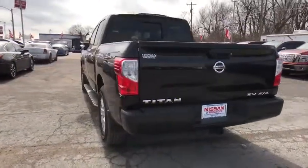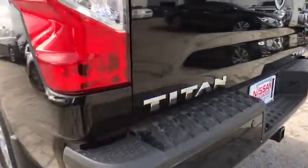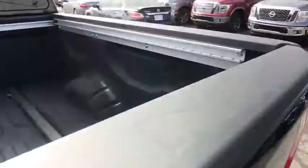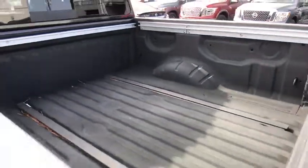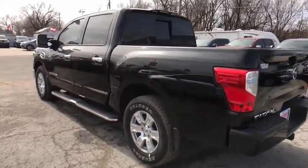Here are some of this vehicle's great options: stability control, traction control, keyless entry, anti-lock braking system, steering wheel audio controls, Bluetooth, power steering, adjustable steering wheel, cruise control, aluminum wheels, four-wheel disc brakes.